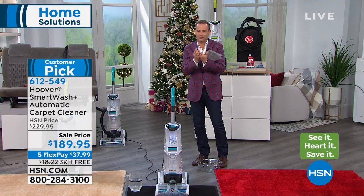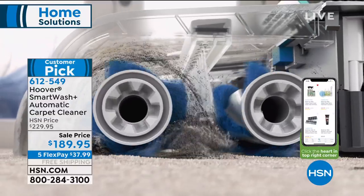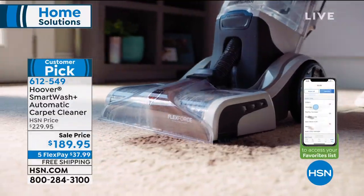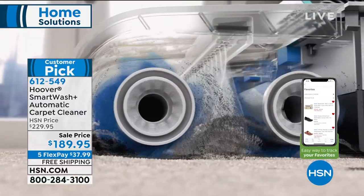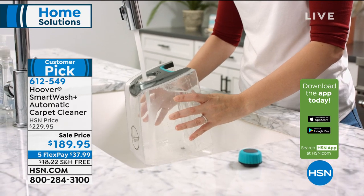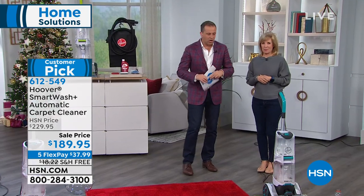It mixes the solution by itself, it knows when to apply it, and it extracts nearly as much as it puts down, so it's not leaving your carpet saturated. This launched on HSN about a month ago to a huge reaction. Five flex pay at $37, free shipping and handling. It is item 612-549.